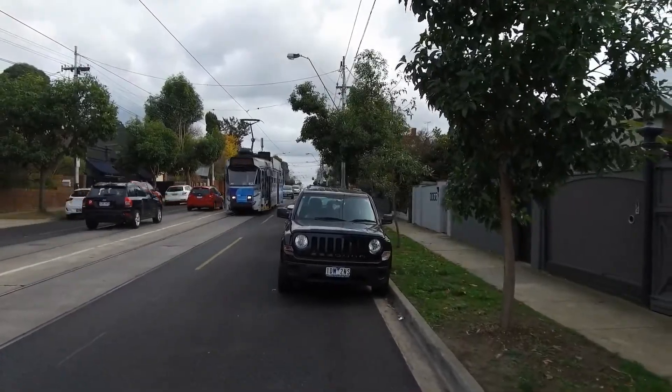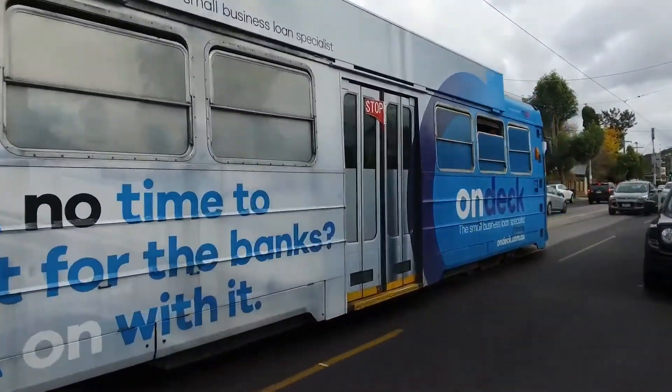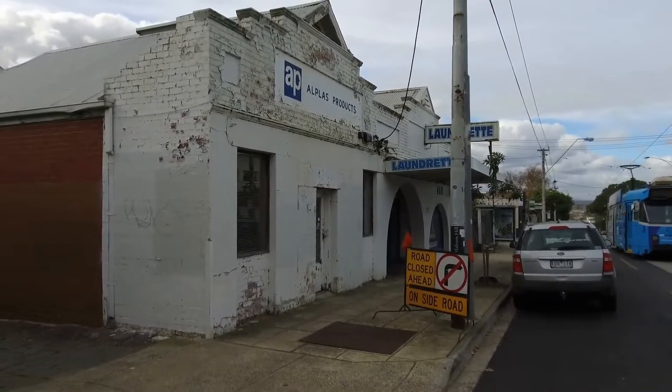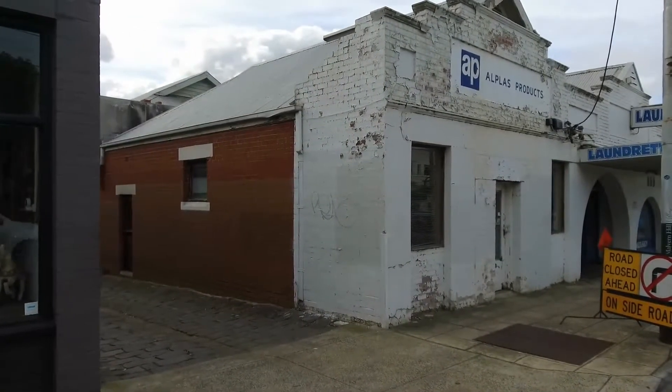Hi, my name is Stephen Fitzsimon from Melbourne Real Estate, and this is the rear of 1185 Malvern Road in Malvern, located very close to the corner of Malvern Road and Glenferry Road.